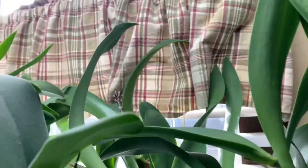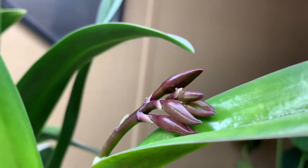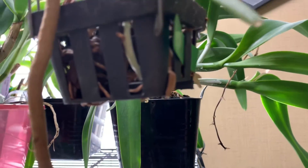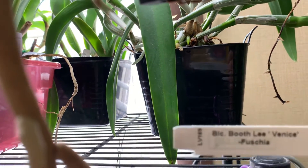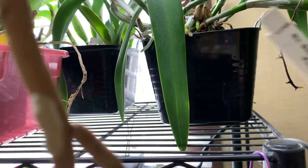And behind the Vandas, there are a cluster of buds there. And then a cluster of buds right here, and this is on the fuchsia one that bloomed earlier. I can't remember the name of it. And there's the name tag. If it ever gets done blooming, I need to divide this one.